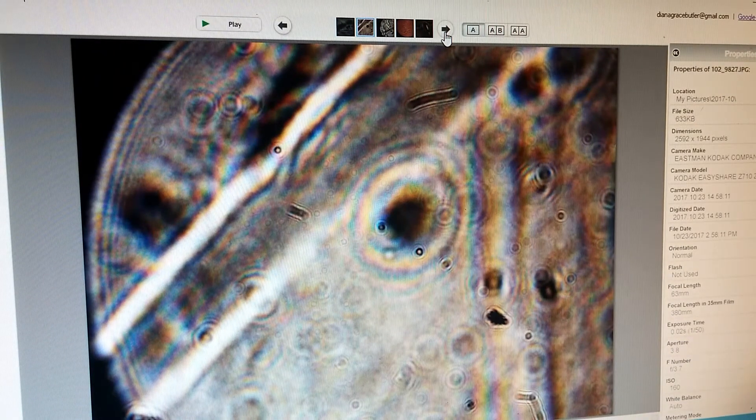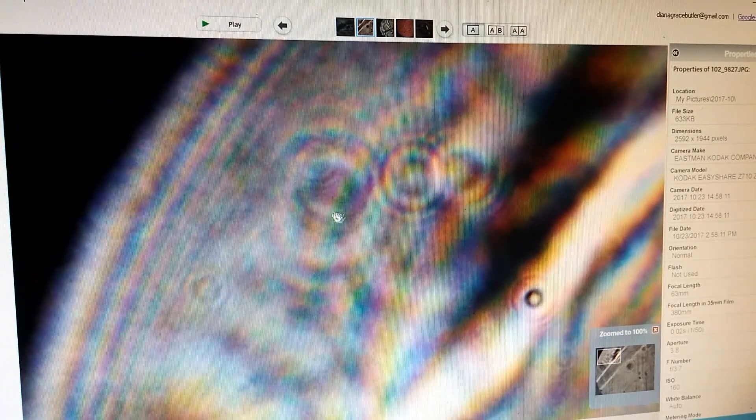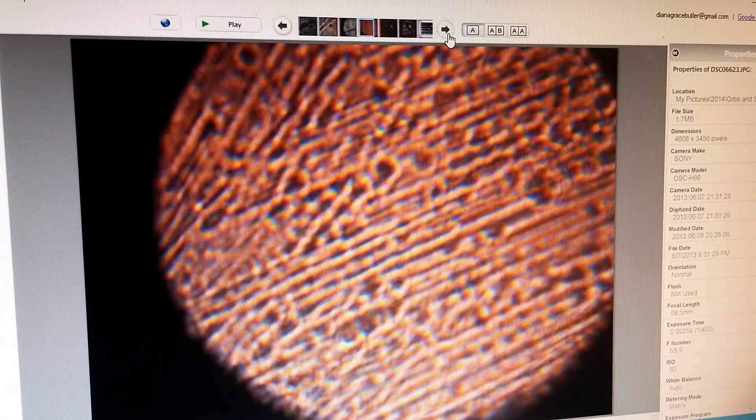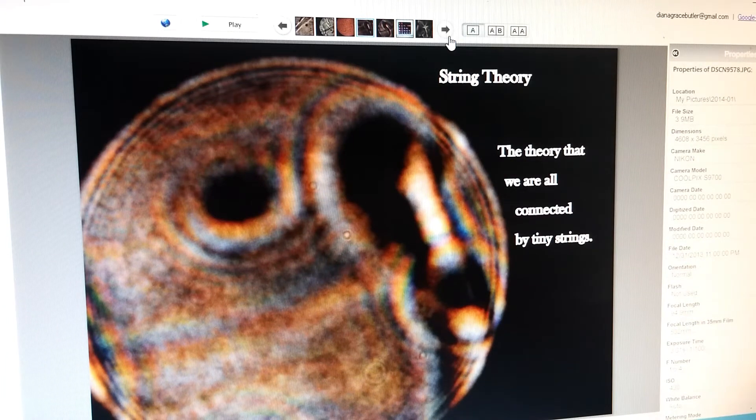I have so many pictures I could show you of this because most all of the orbs I take pictures of have these little circles. You can look at this one up real close and see how, in these three, they interfere and make a little interference pattern. Here's some more.